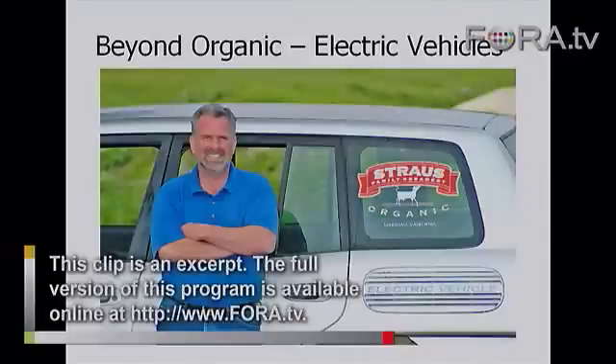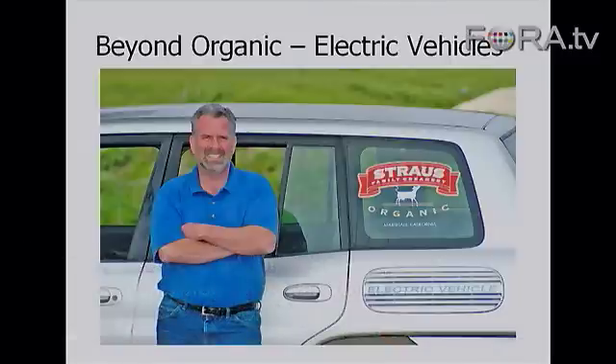It also powers my electric car, which I've got 83,000 miles on now. It's fully electric and powered by the cows.